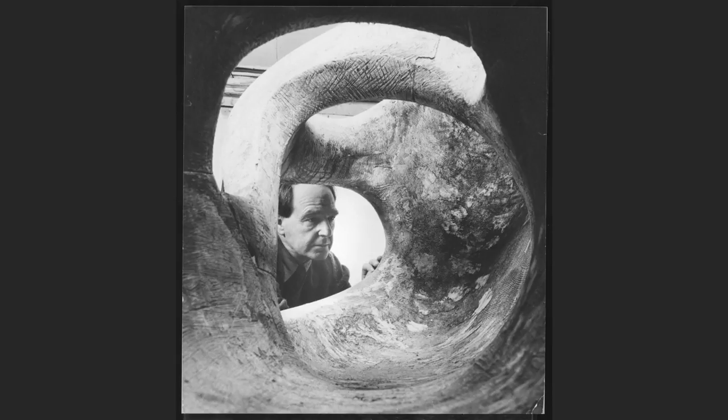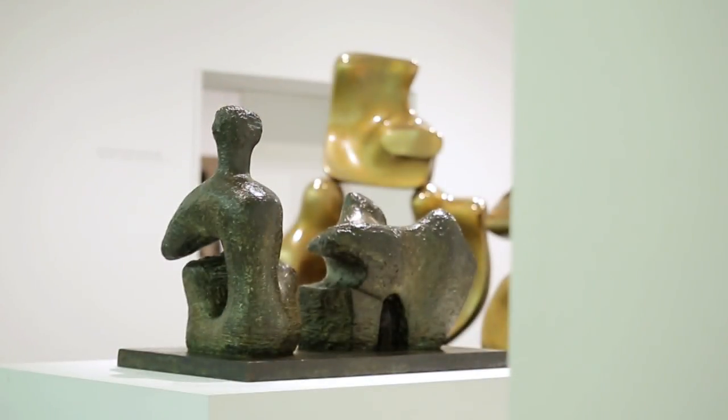Henry Moore was really a pioneer of abstract sculpture, abstracting the figure in a revolutionary way. He and other figures in the early 20th century were very much inspired by what was happening on the continent and brought these kind of revolutionary ideas about making art to Britain.